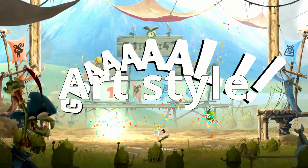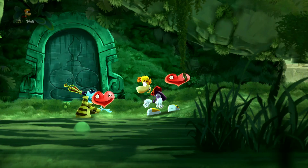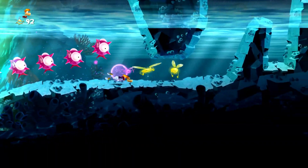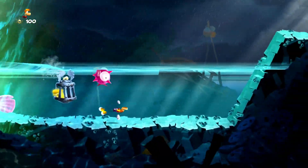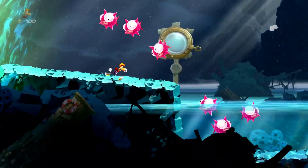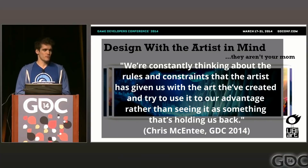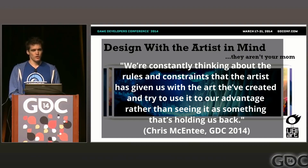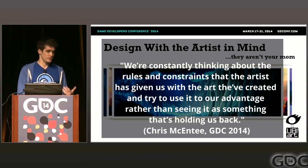The art style of Rayman Legends is gorgeous with colorful graphics, making playing the game feel like being in a cartoon. One of the game's level designers, Chris McEntee, states in a Game Developers Conference talk that they're constantly thinking about the rules and constraints that the artists have given them, trying to use it to their advantage rather than seeing it as something holding them back.